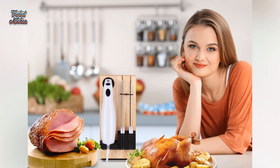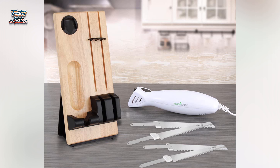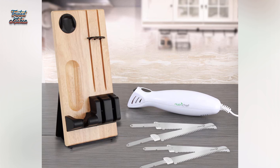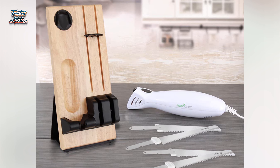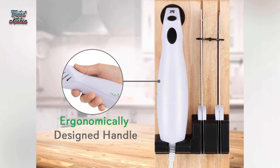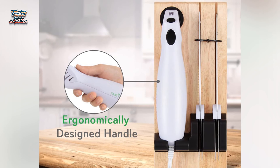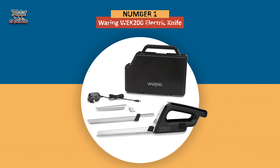A flat wooden storage block is included with the order, doubling as an attractive display stand for the set. Though the motor may vibrate a lot according to reviewers, the blades stay firmly in place thanks to a sturdy rivet and keyhole slot. The handle is curved to fit your palm comfortably, so you can focus on carving while this electric knife does all the hard work.